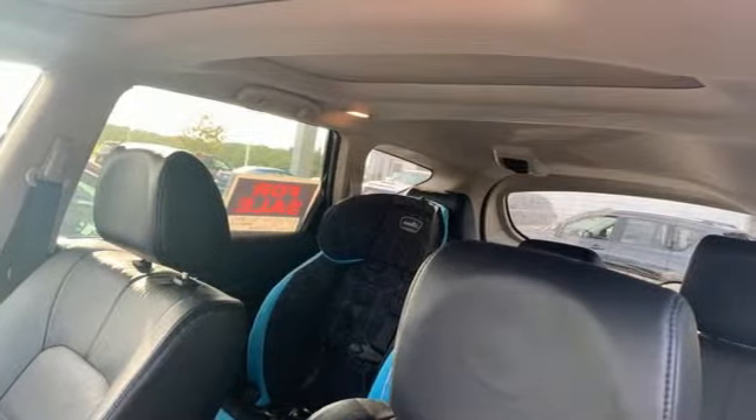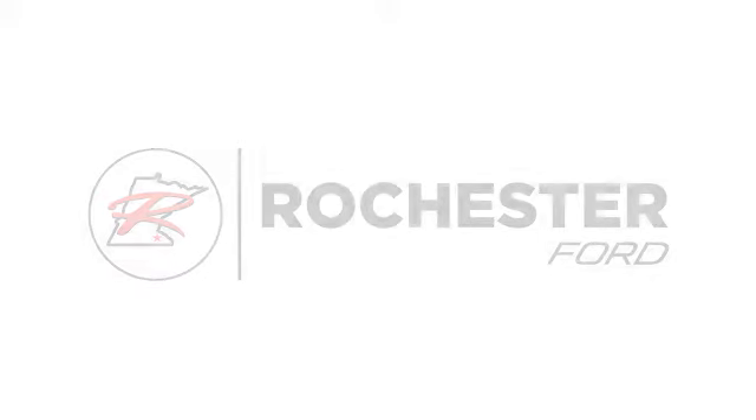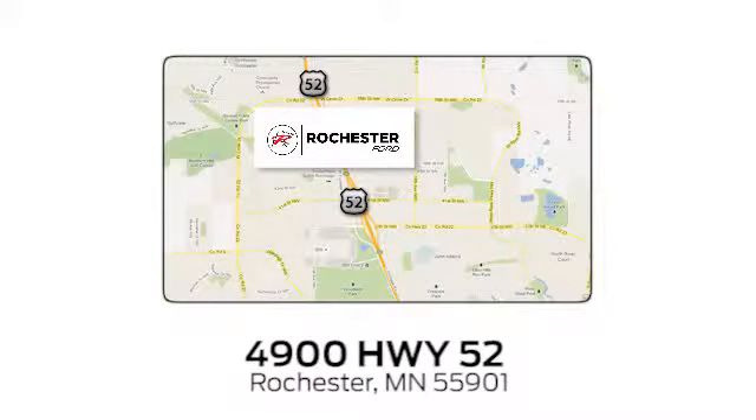See what it can do when you take it for a test drive. Experience the difference at Rochester Ford. We're conveniently located between 41st Street and 55th Street Northwest on Highway 52 in Rochester, Minnesota.